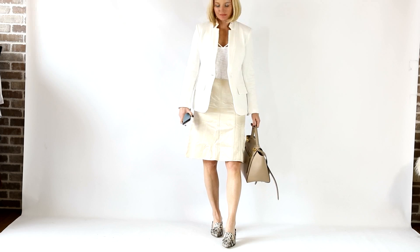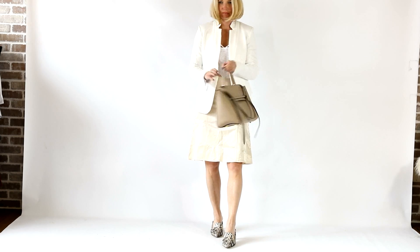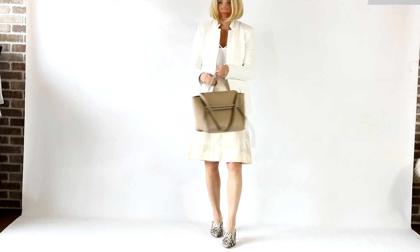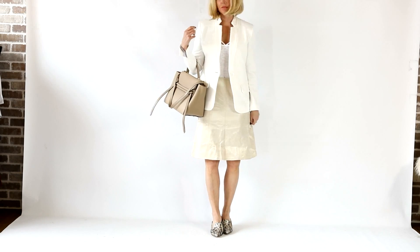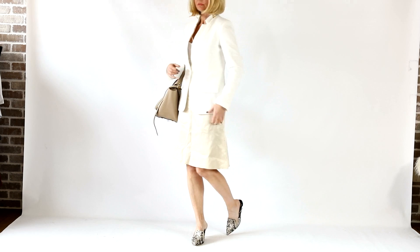The second look I want to show you is slightly dressier. I do realize the skirt is wrinkly, so you don't have to tell me in the comments — I know. I physically can't iron anything because I really detest it; it's my least favorite thing to do. I think we can all look past the wrinkles and see how chic the outfit is wrinkle-free. Just imagine it in your mind — wrinkle-free. It's super chic.